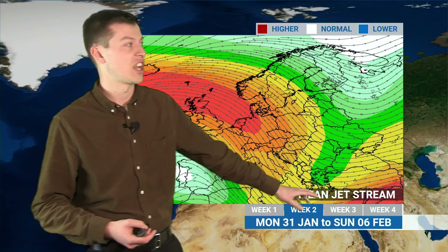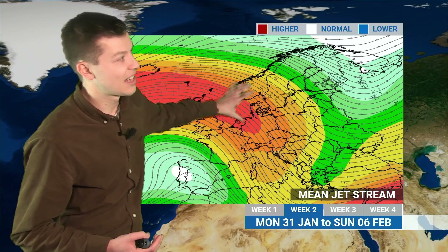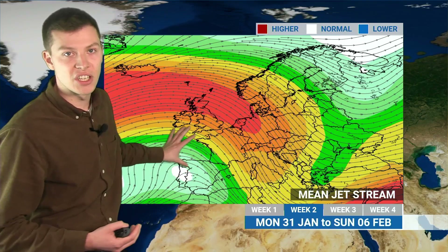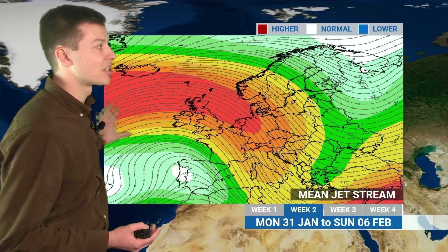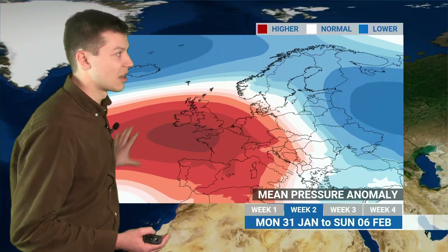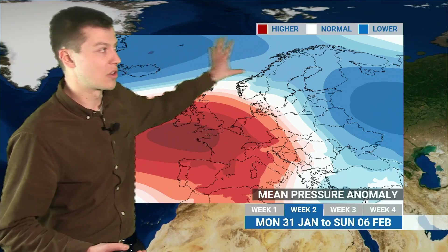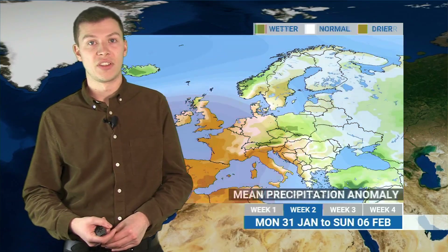Looking ahead to next week, this is an average jet stream map for the whole of next week — from the 31st of January through until the 6th of February. You can see a quite amplified jet stream running to the north of the British Isles and then diving southwards into central and eastern Europe. There's a big trough of low pressure here, a ridge of high pressure to the south of the jet stream, and we're likely to see areas of low pressure and fronts running to the north over Scotland and then down into central and eastern Europe. The average pressure pattern shows a high pressure anomaly to the southwest — those areas likely staying a bit drier — but elsewhere the blue colours show areas of low pressure running along and to the north of the jet stream.